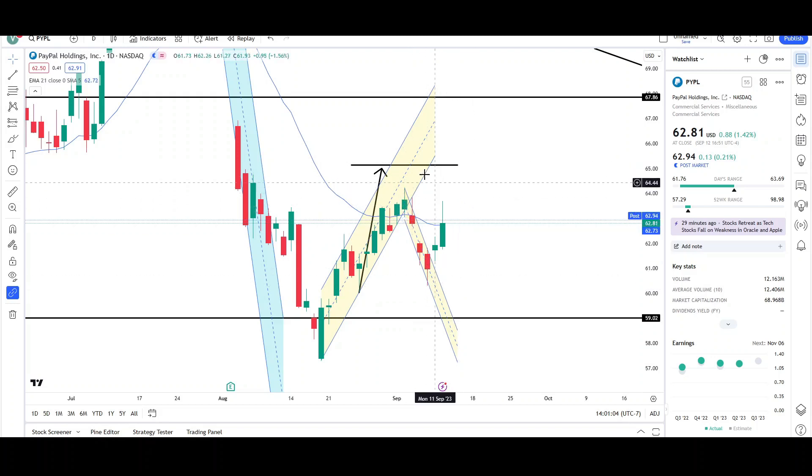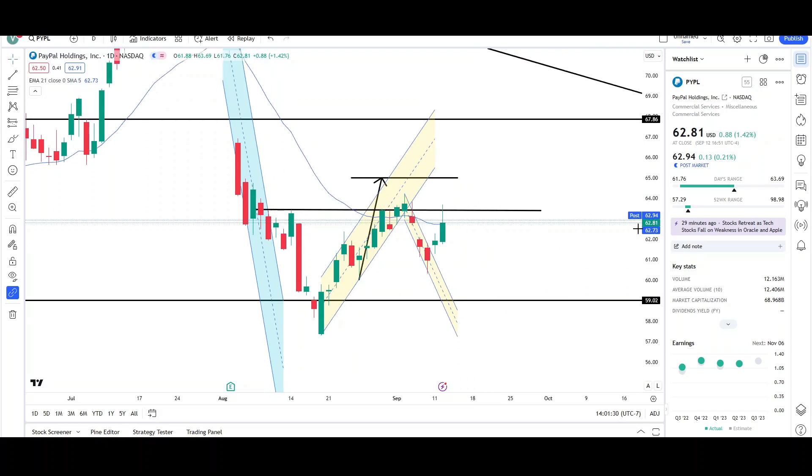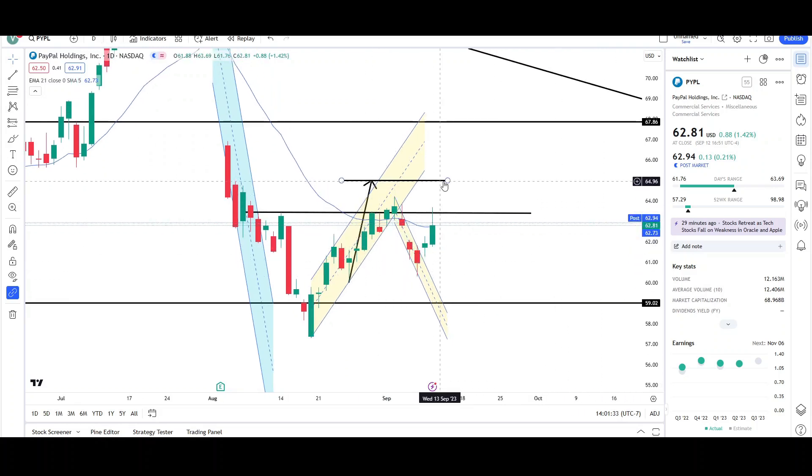The second attempt looks to be getting rejected by this previous resistance at the 63.32 level. You can see there's resistance here from the swing high on August 14th — price started getting rejected from it again in early September, and now we're getting rejected from it again today. This shows signs of weakness by the bulls: they've tried two attempts to reach the target and are not able to surpass the 63.48 level, so there's a good chance price may continue to trend lower.